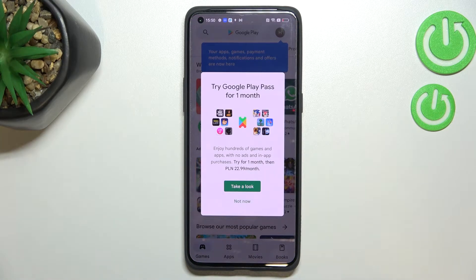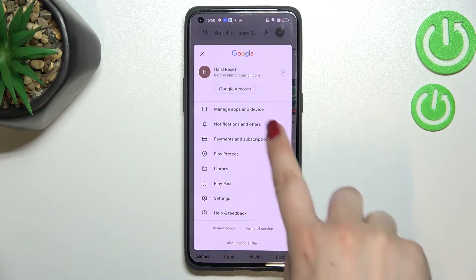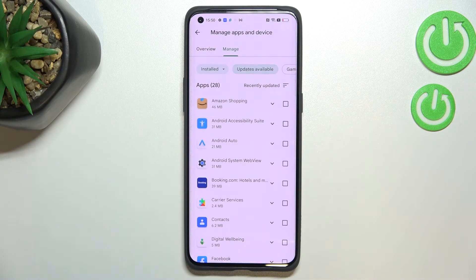If you're not signed in you will have to do that, and after that just tap on the circle which is your account. Now let's tap on Manage Apps and Device, then enter Manage. As you can see, this is the list of apps currently installed on this device, and if you'd like to check for updates just tap on Updates Available.